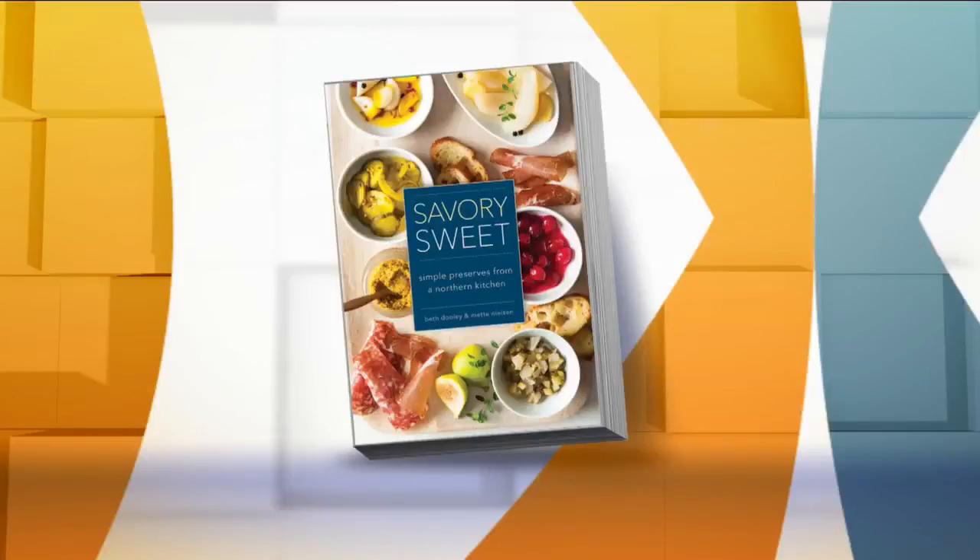During the winter months, Minnesotans getting our hands on fresh food can be a little difficult. But it's the old world ways that can help. 'Savory Sweets: Simple Preserves from a Northern Kitchen' showcases old world Danish traditions melding with the freshest ideas and latest techniques to turn each season's produce into a bounty.